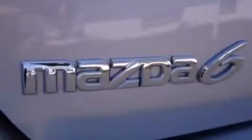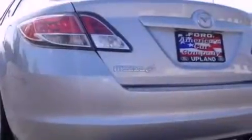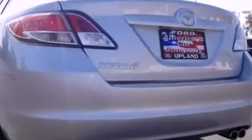Also included is a tire pressure monitoring system, air conditioning, cruise control, full power accessories, a CD player, and leather and alloy steering wheel trim.